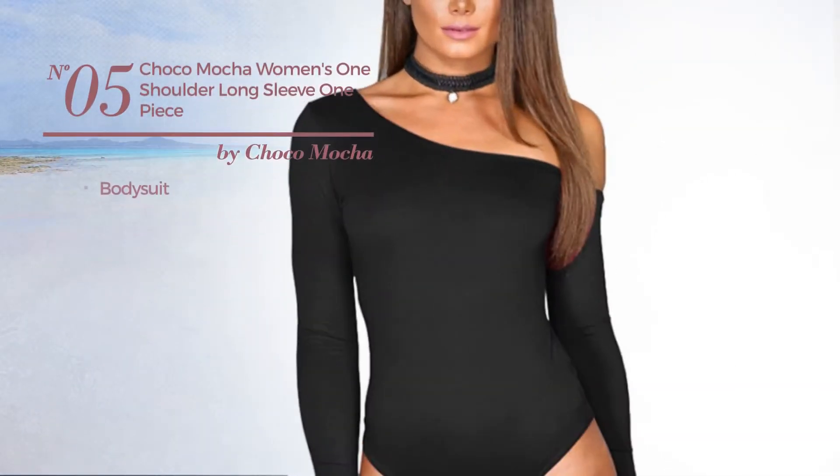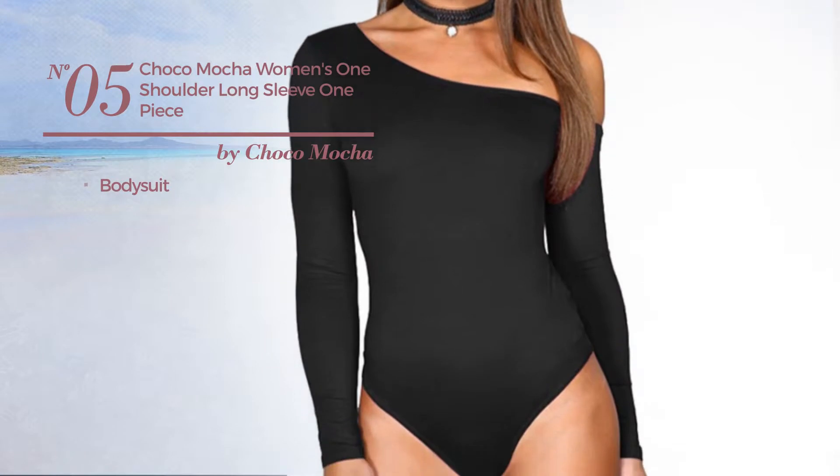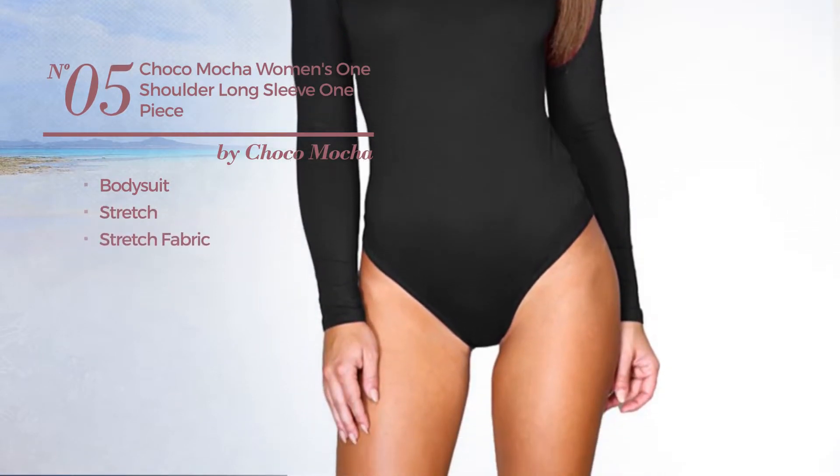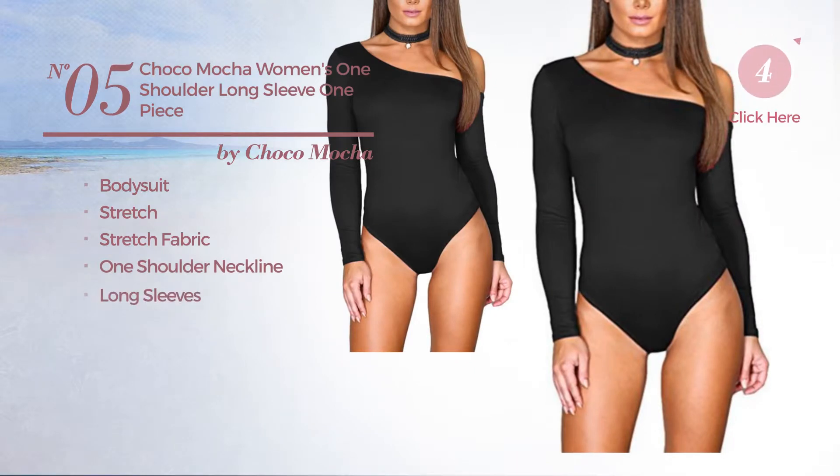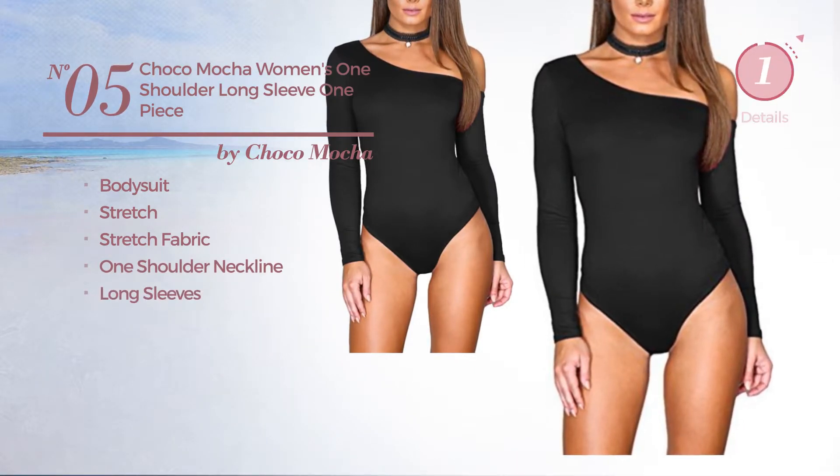Number 5: a body suit swimsuit, crafted from stretch fabric. This swimsuit includes one shoulder neckline and long sleeves. Available in 5 more colors.